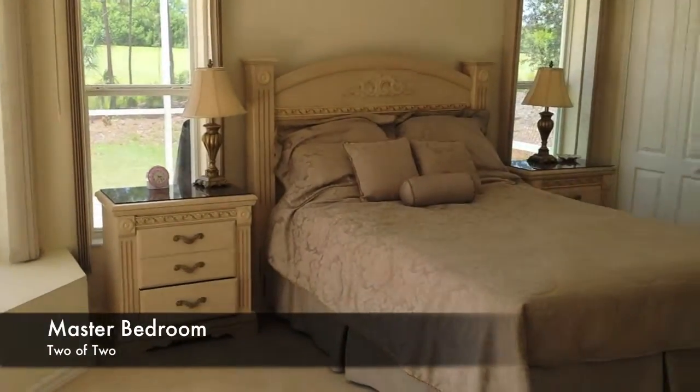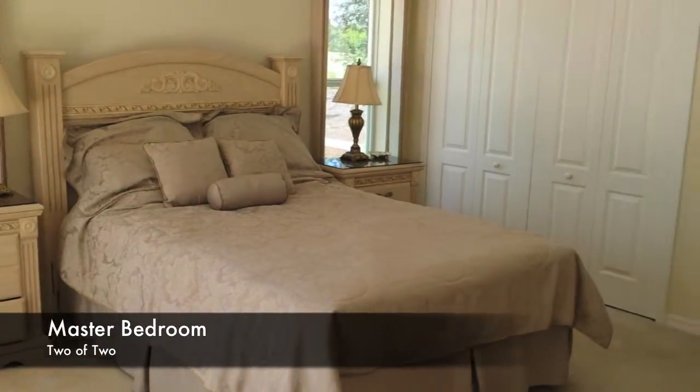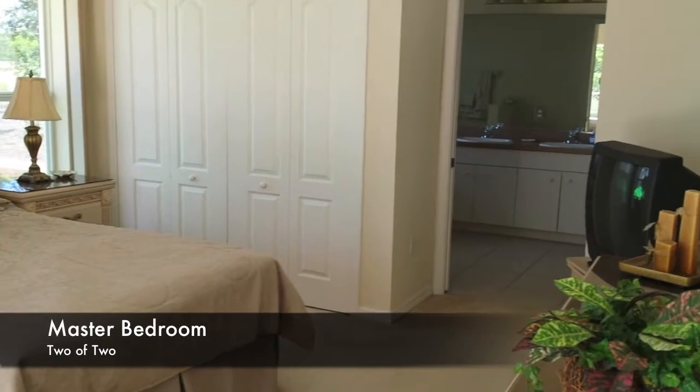This is master bedroom two with a five foot double bed, TV and en suite facilities.